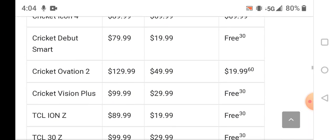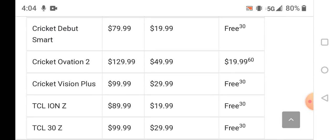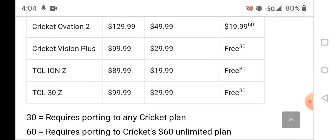The Cricket Vision Plus is $100 retail, $20 to upgrade, and free with a port-in. The TCL 30Z is $100 retail, $29.99 to upgrade, and free with a port-in.